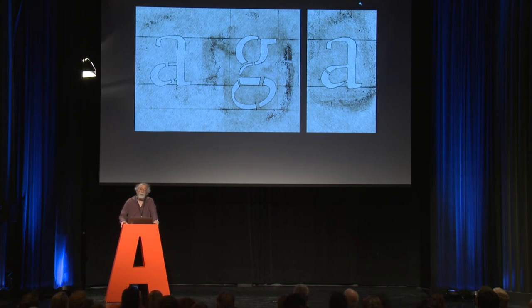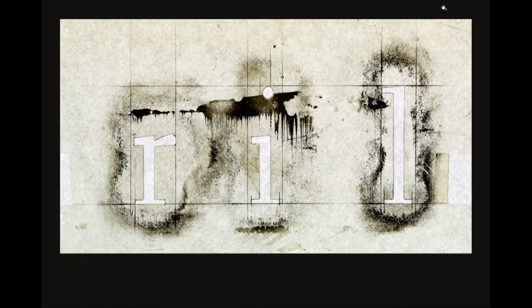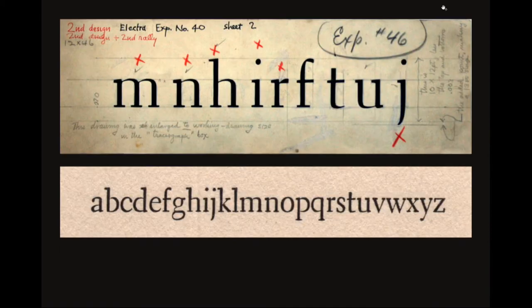Here are stencils, undated, of what becomes Electra. You can see the very distinctive Electra shape in the A — now very horizontal, very sharp curves. He's tried two different ways of making the stencil. Here are other letters with the change of weight between top serif and bottom serif. Here's an early drawing that survives as he's working toward this. Like all Mergenthaler faces, they go through experimental numbers — Electra was called number 29, then 40, then 46, eventually 55, which was accepted.